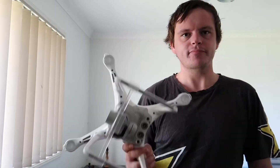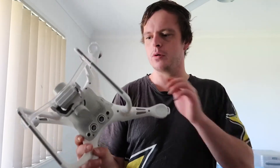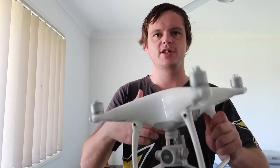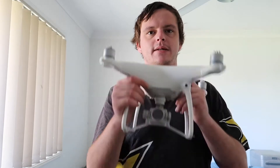I had a Phantom 3 Standard for a while, then I got a Mavic Mini. I liked that but it felt a bit toyish, so I didn't keep it. Then I got the Phantom 4, and so far this has been my go-to drone. I've always loved the quality of it, just how nice it looks, and the camera is better than the one I'm filming on.